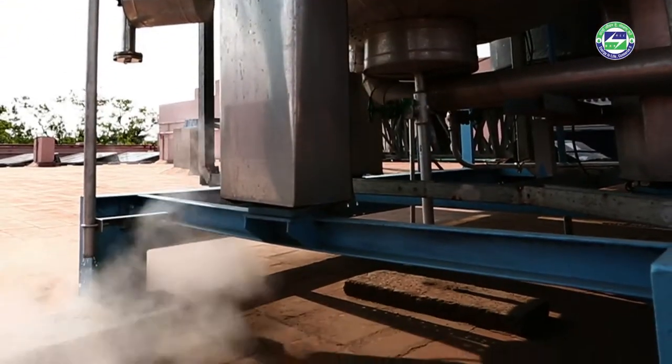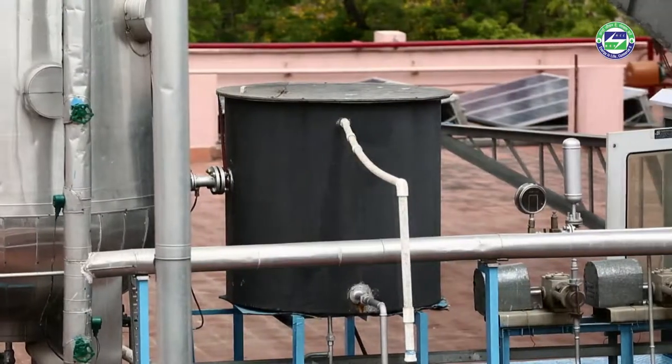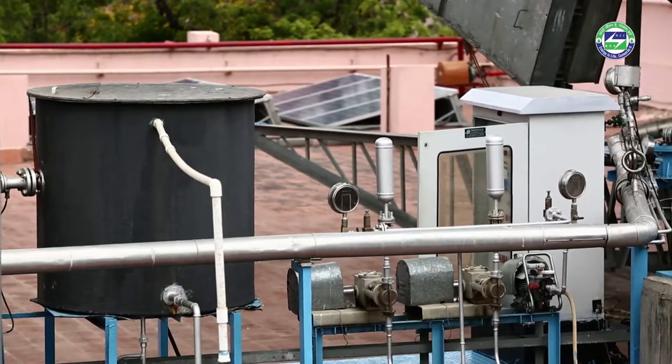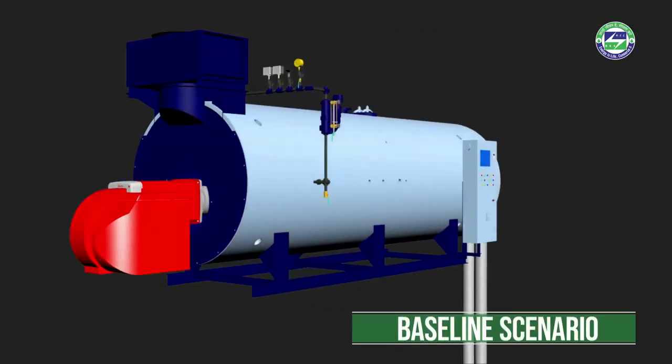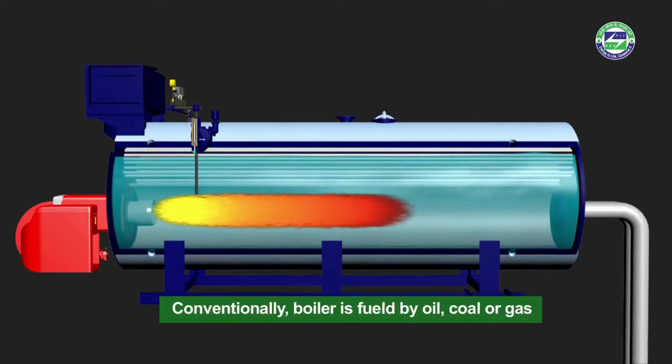Steam is an efficient carrier of heat. It is produced in the boiler and carried to the dairy processing plant by a pipework distribution system. Generation of steam takes place in steam boilers, which are usually fueled with oil, coal, or gas.